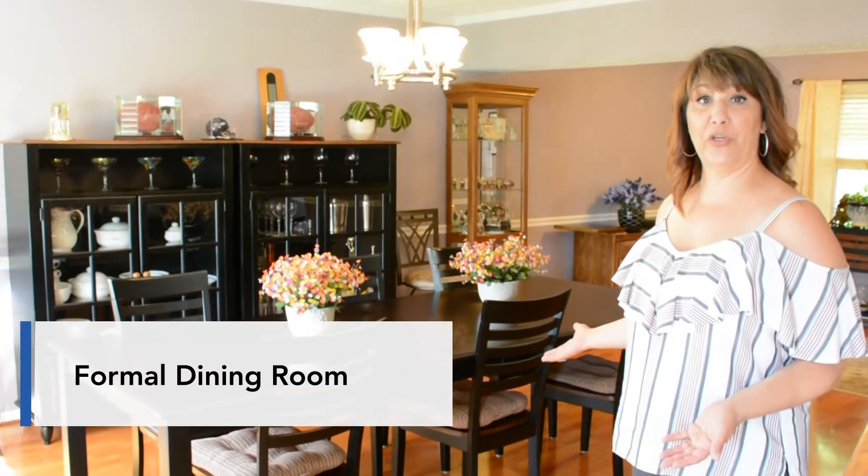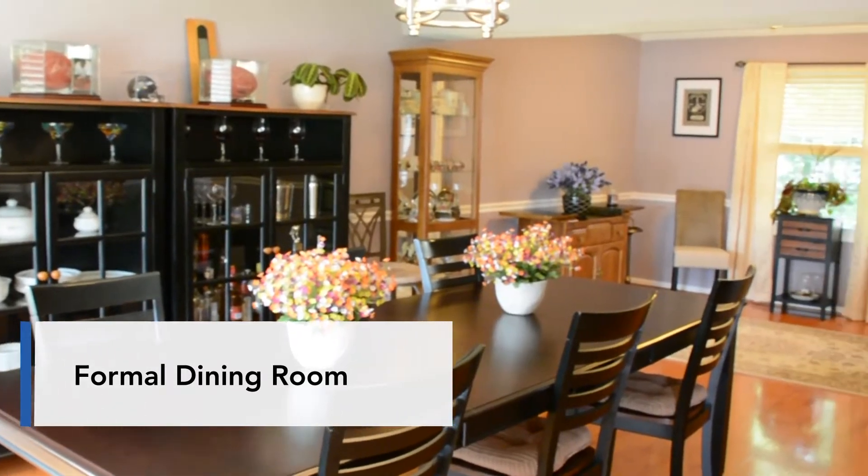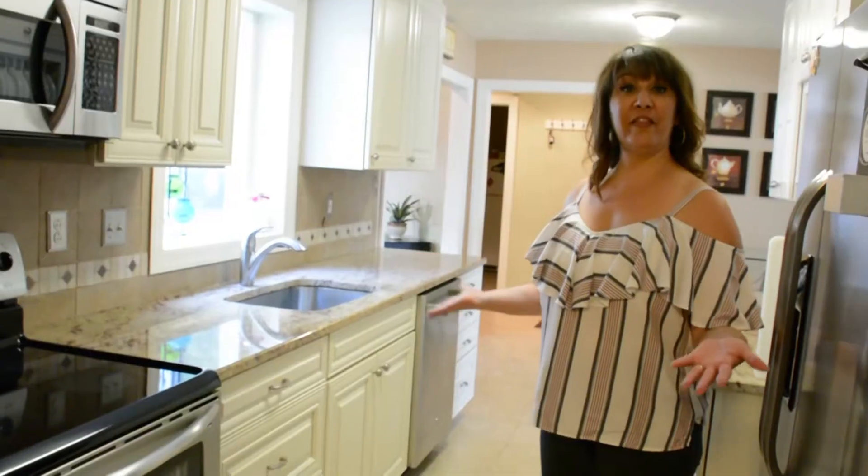The first room I'd like to show you is the formal dining room. As you can see, it's a very large space that you can use in many creative ways.